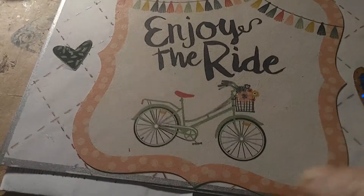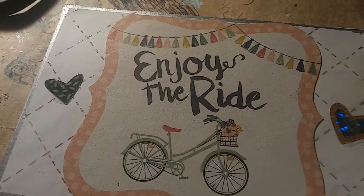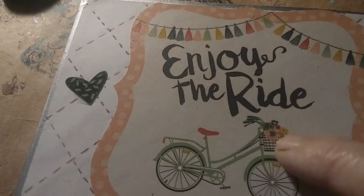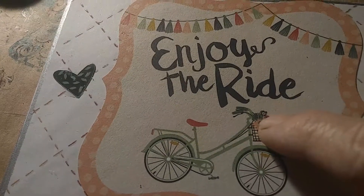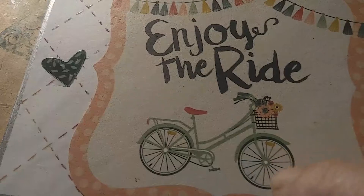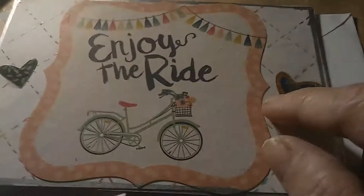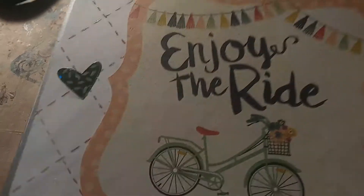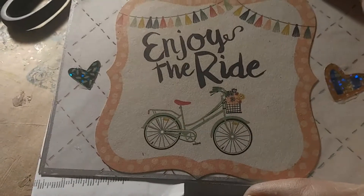She put a journaling card on there. It says 'enjoy the ride.' I love the banner. And it looks like there's a little bunny and maybe a little squirrel in the basket. I love the bicycle, it's so cute. And then she put a heart on this side and one on this side.